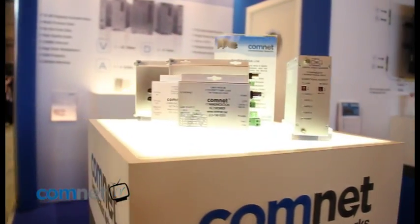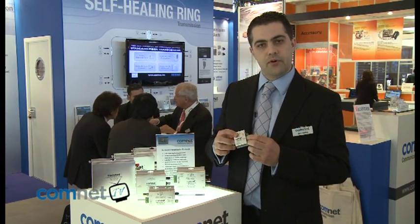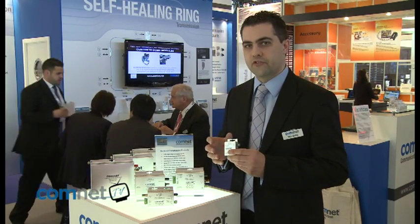We have a range of products starting from the basic mini video transmitter, which takes an analogue input into the box and then outputs this over a single fibre optic cable. This is the most basic type of product that ComNet manufactures.